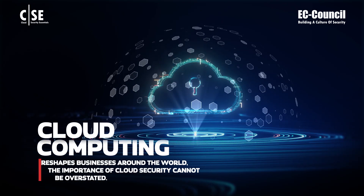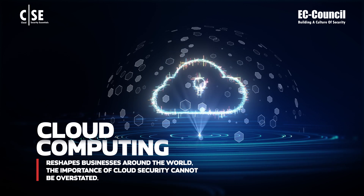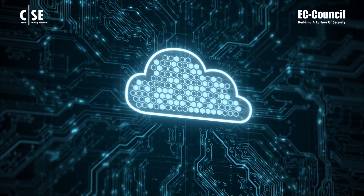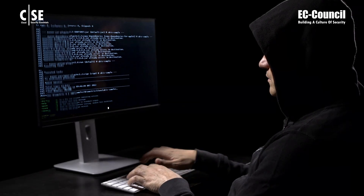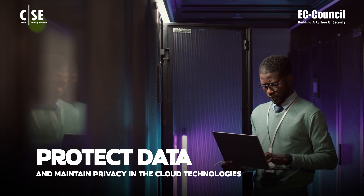As cloud computing reshapes businesses around the world, the importance of cloud security cannot be overstated. With the rapid implementation of cloud services, security threats are also evolving, making it essential to protect data and maintain privacy in cloud technologies.